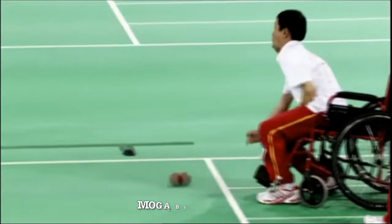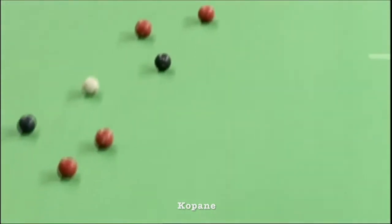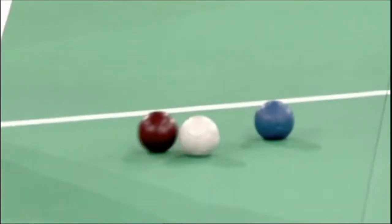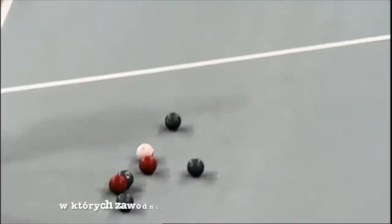They can be rolled, thrown, kicked or released down a ramp. The throwing area is divided into six rectangular boxes, in which the competitors must remain during play.